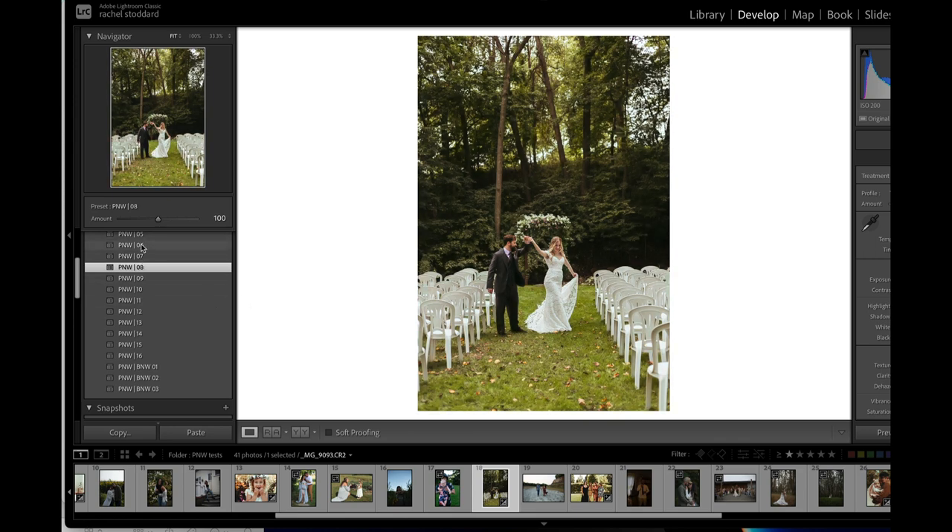Let me show you six, seven, and eight, and then nine, ten, and eleven. Six, seven, and eight use the Vancouver profile — these are all Pacific Northwest cities, by the way. Let me show you what this does: if you boost that up, you're getting a lot more contrast and saturation and boldness.